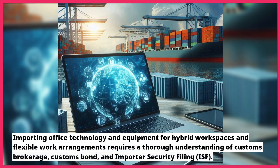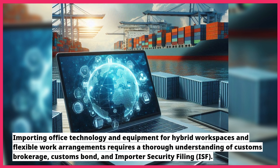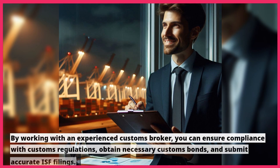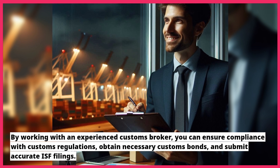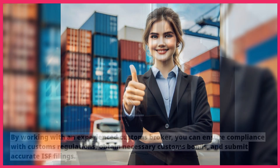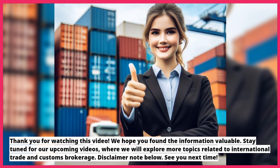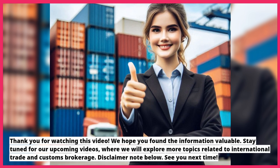Importing office technology and equipment for hybrid workspaces and flexible work arrangements requires a thorough understanding of customs brokerage, customs bond, and importer security filing. By working with an experienced customs broker, you can ensure compliance with customs regulations, obtain necessary customs bonds, and submit accurate ISF filings. Thank you for watching this video. We hope you found the information valuable. Stay tuned for our upcoming videos where we will explore more topics related to international trade and customs brokerage.